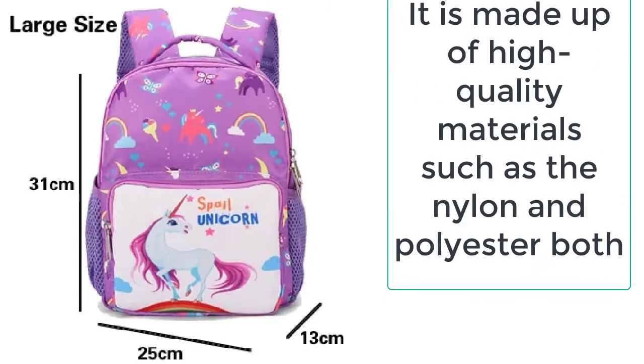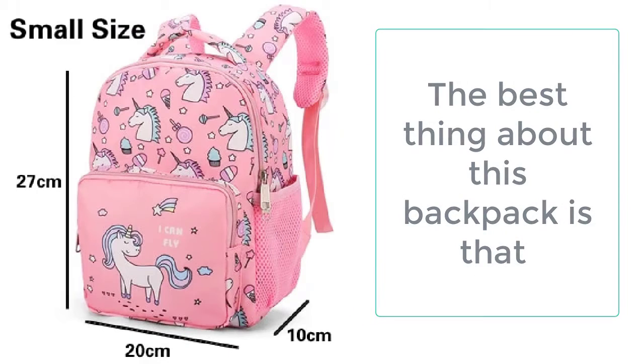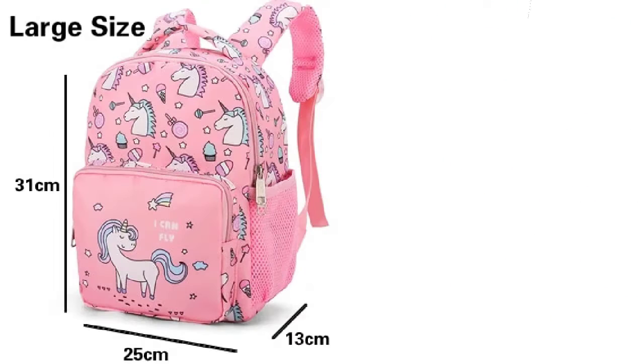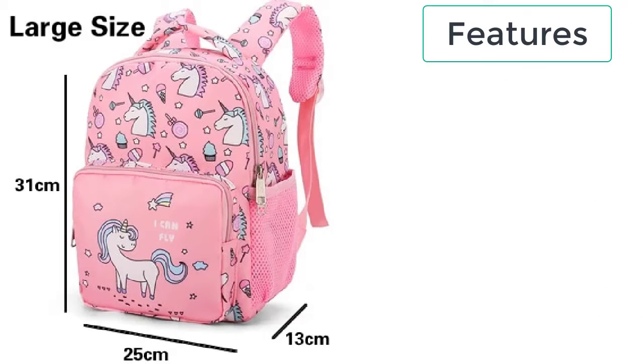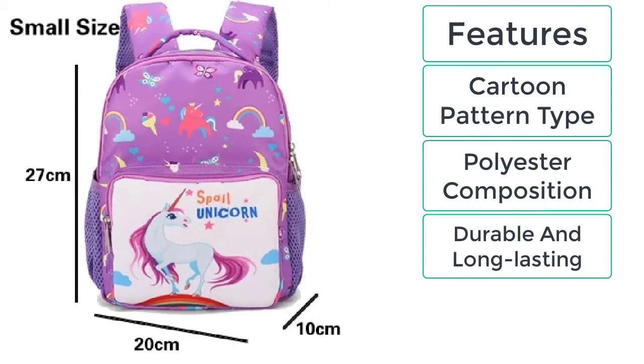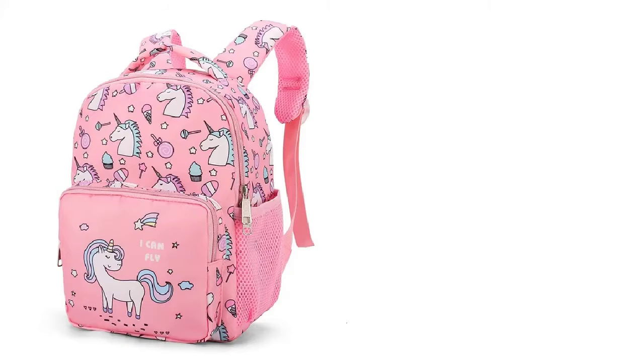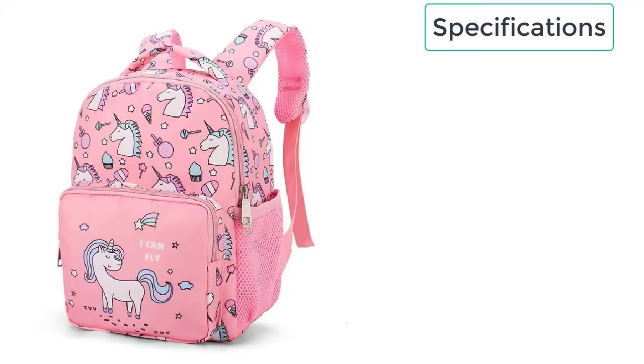It is made up of high quality materials such as nylon and polyester, both of which are extremely durable and long lasting. The features of the waterproof portable school backpack include a cartoon pattern design, polyester composition, durable and long lasting build, and it is available in two different sizes.